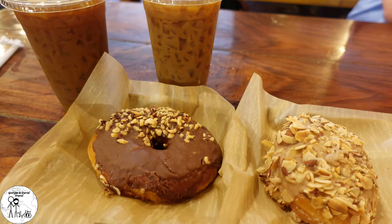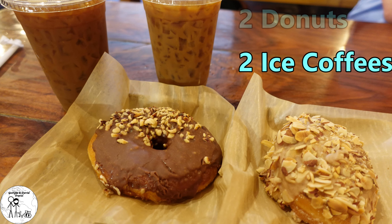During our walking tour, we stopped at District Donuts, where they had a donut I had to try. I love horchata — it's a rice drink from Mexico — and they had a horchata-flavored donut. It was really good. Georgia got a Nutella donut, and hers was a little bit better than mine, but both were really, really good. We also both had an iced coffee, which was great. Highly recommend this place.